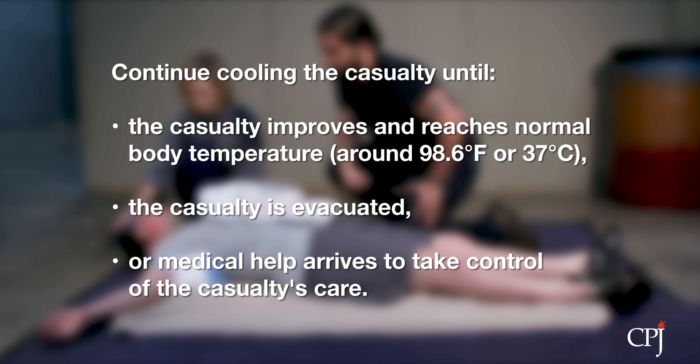Continue cooling the casualty until the casualty reaches a normal body temperature, the casualty is evacuated, or medical assistance arrives and takes control of the casualty's care.